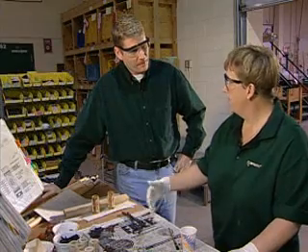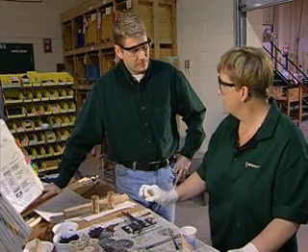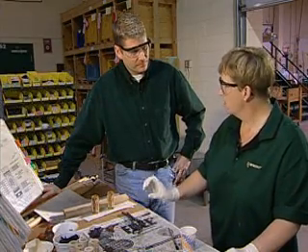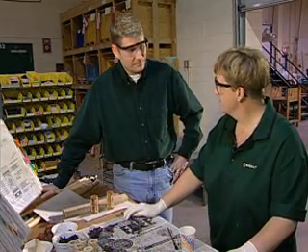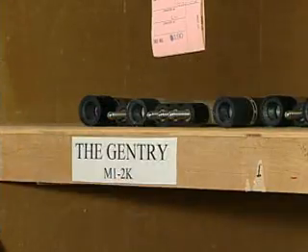The cue must dry for 24 hours. We string the inlays to hold them tight and firm, which gives us a much nicer looking and better quality product. All completed butts are then categorized according to series and put to rest for at least 30 days.